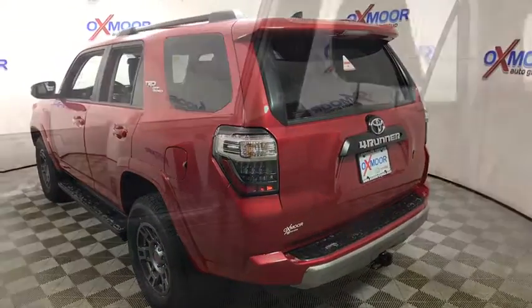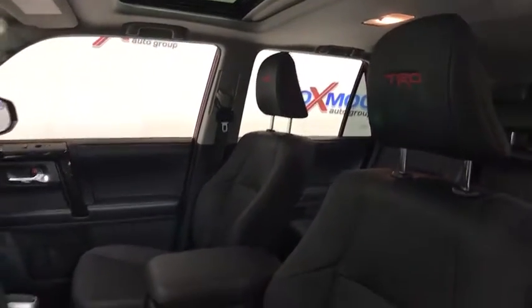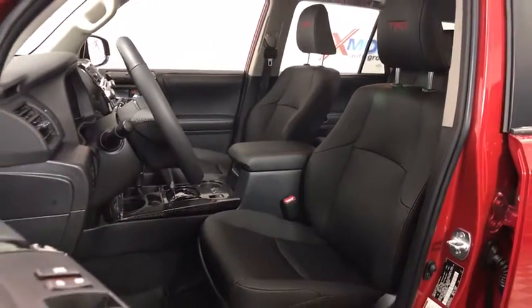Here are some of this vehicle's great options: power passenger seat, traction control, navigation system, dual airbags, HomeLink garage door opener, power steering.